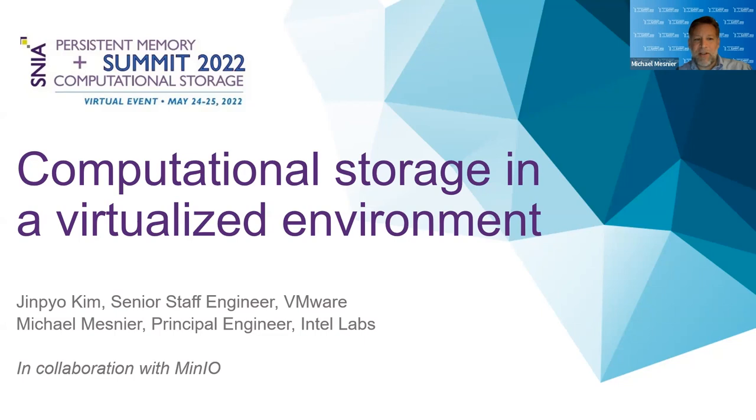Good morning, everyone. My name is Mike Manier. I work in Intel Labs, and today I'm going to be presenting with JK Chen. He works in VMware, and we're talking about computational storage, specifically the opportunities for virtualized environments. This is in collaboration with MinIO.